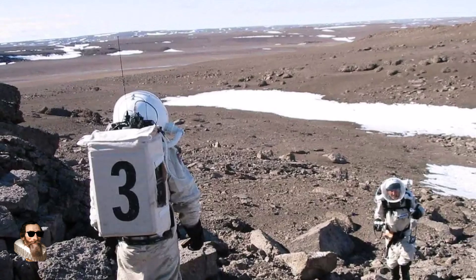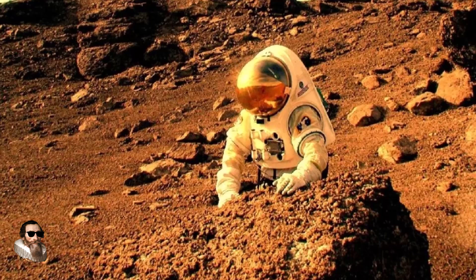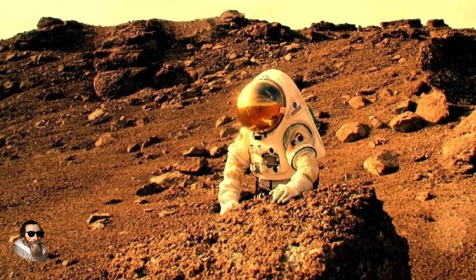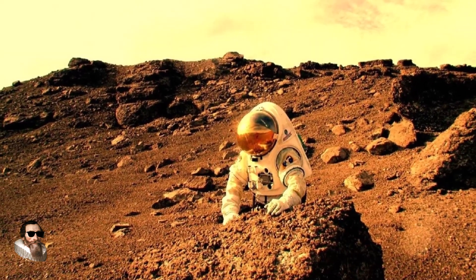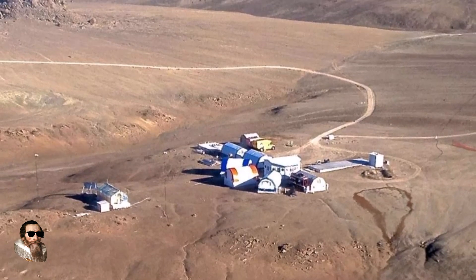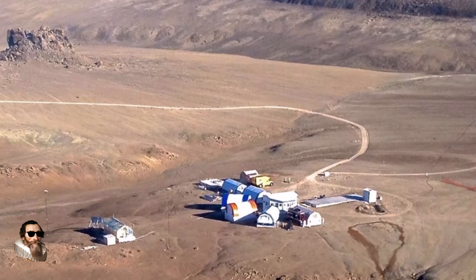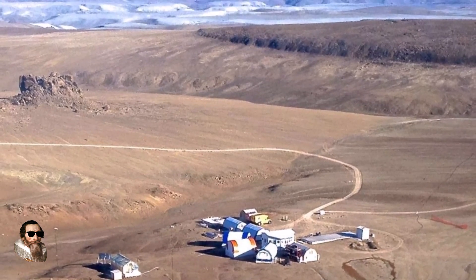Devon Island, located in the Canadian Arctic archipelago, is the largest uninhabited island on Earth, spanning over 55,000 square kilometres. This is an austere, barren landscape of rocky wind-scoured terrain, permafrost and ancient impact craters. Often described as Mars on Earth, Devon Island has long attracted the attention of scientists.